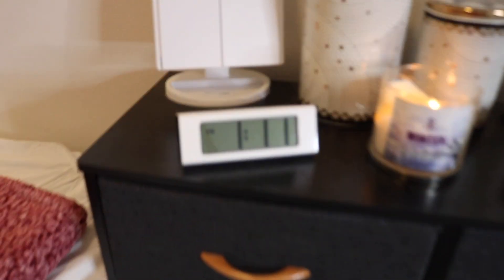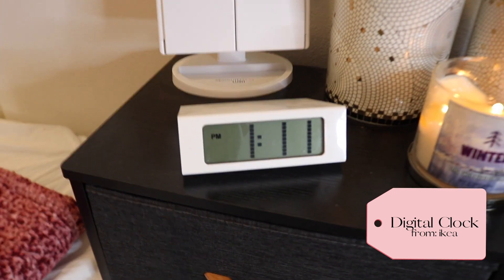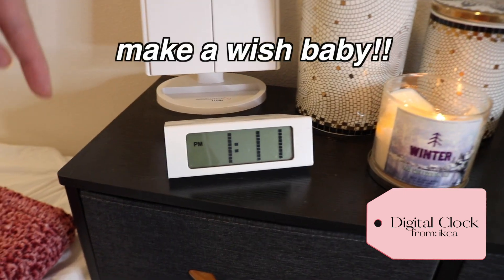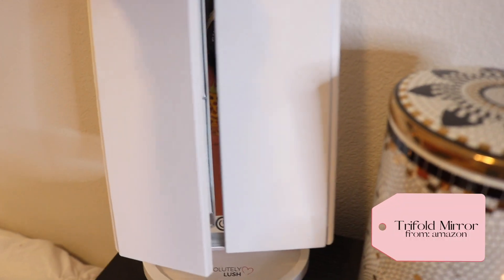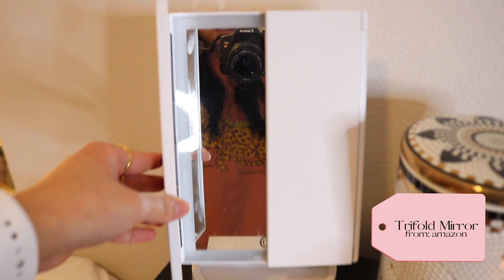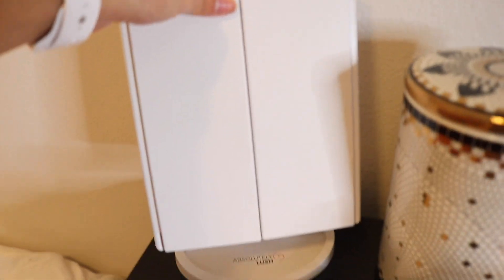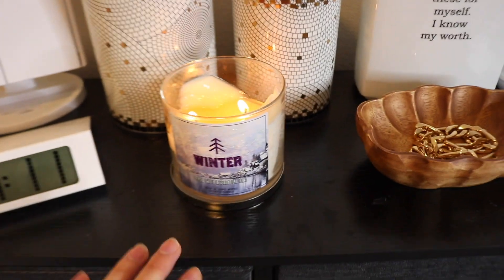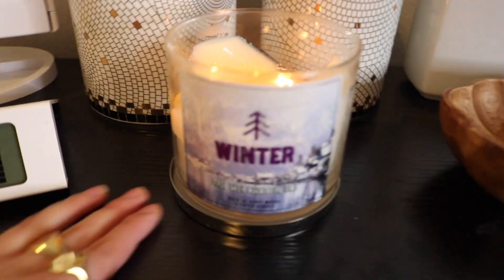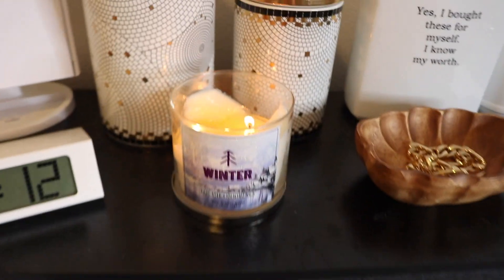On top of my dresser I have my clock from Ikea - it's 1:11, so make a wish! I have my cute little trifold mirror thing that I got from Amazon freshman year - I'm sure they still have it. Then obviously my candle: this candle smells so good, it's the winter candle from Bath and Body Works. It smells so yummy.